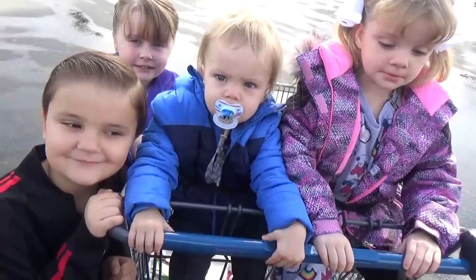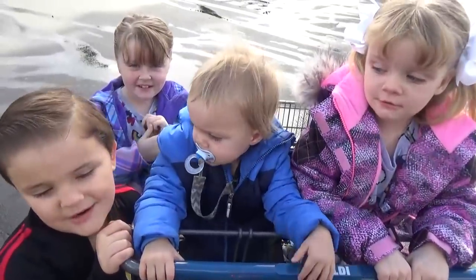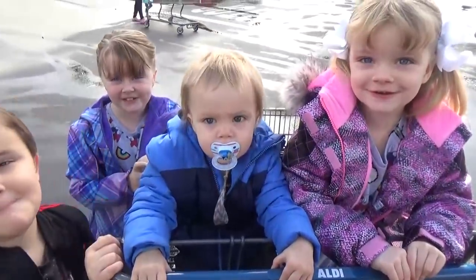Even though we're on vacation, we still have our rules, right? What are the rules? No screaming, no crying, no running away, no saying stuff, no being weird, no falling over. Yes. So let's go.